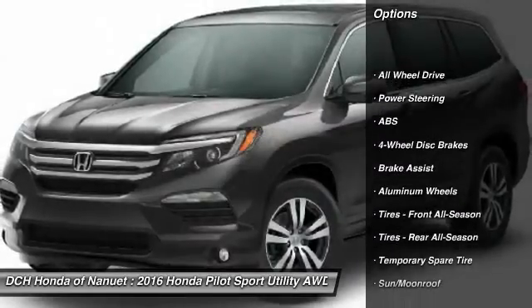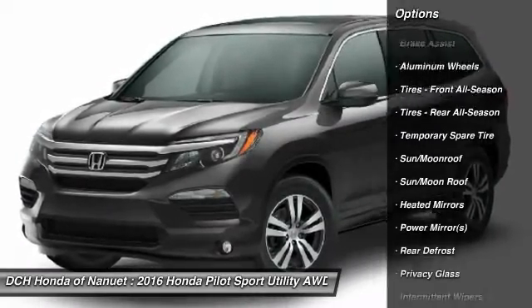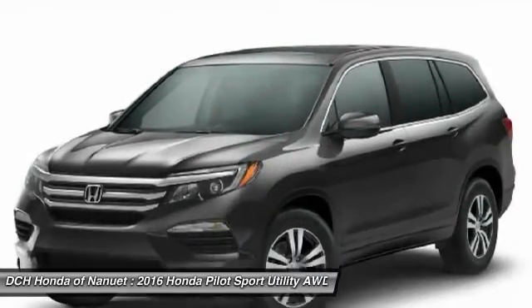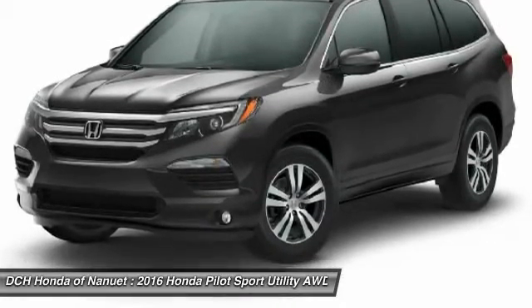Anti-lock braking system. Keyless entry. Power passenger seat. Power liftgate. All-wheel drive. Steering wheel audio controls. Leather-wrapped steering wheel. Bluetooth. Moonroof. Adjustable steering wheel.